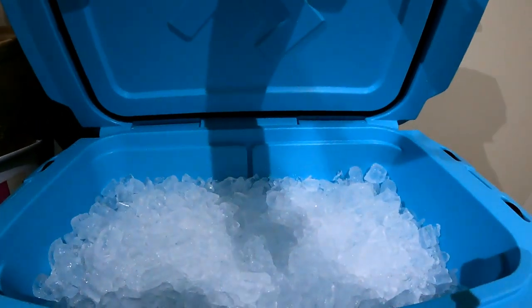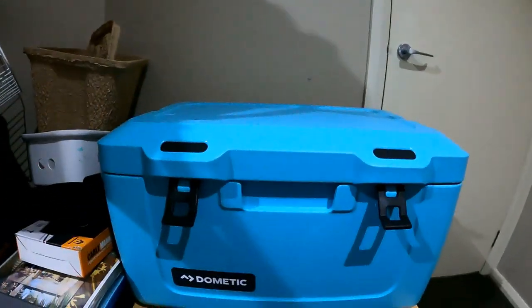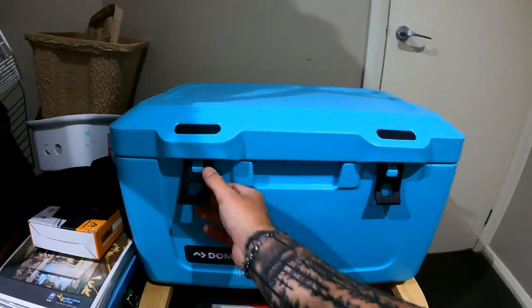So this is the ice after seven days. Didn't even melt — that's how good of an esky it is. In all seriousness, I've just moved the esky inside, so it's literally just going to live here. We'll check in on it every day and we'll see how it goes.